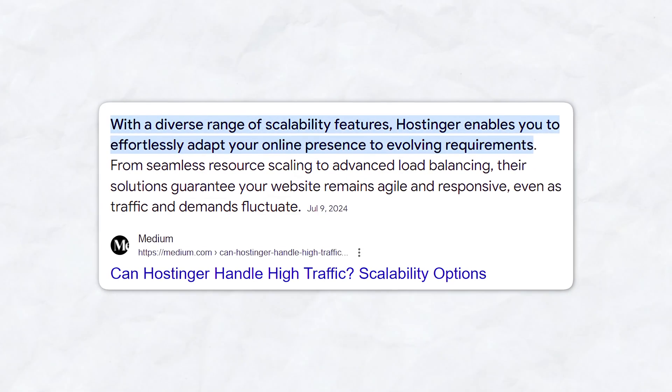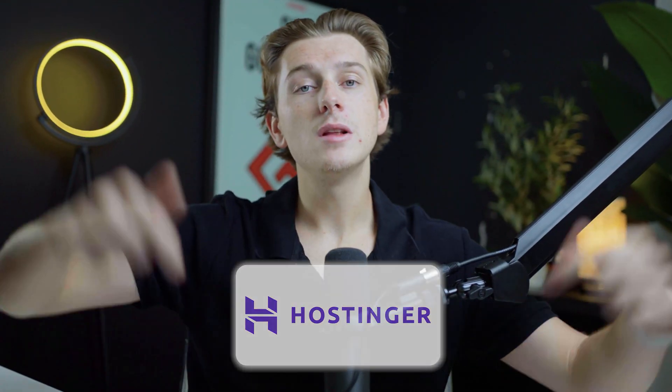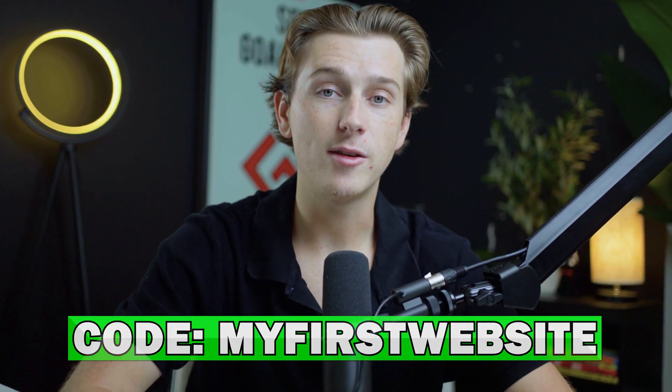Scalability and flexibility for growing businesses is also one of the biggest challenges new e-commerce businesses face, and Hostinger has you covered with their amazing plans packed with features to fit your needs as a business owner. If you want to get started with Hostinger, make sure to use the link down in the description and use code MYFIRSTWEBSITE — all capitals, no spaces — at checkout to get the best deal possible.